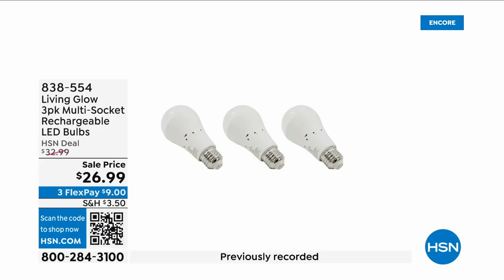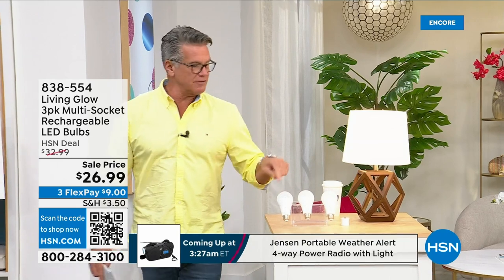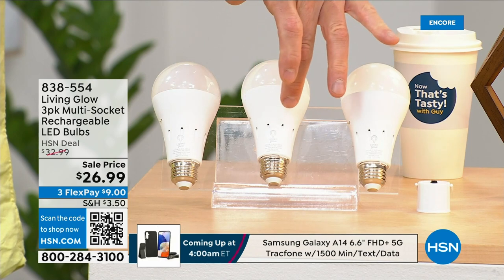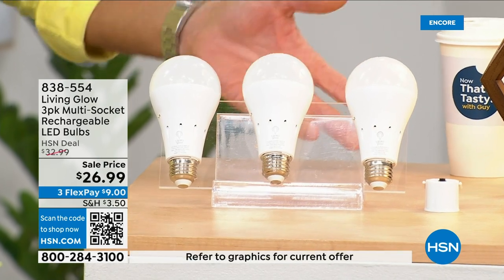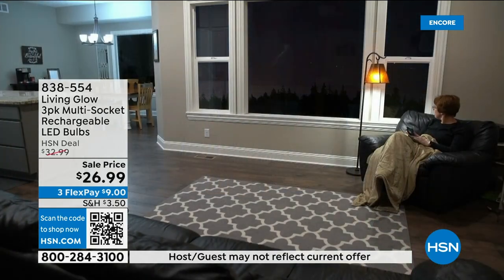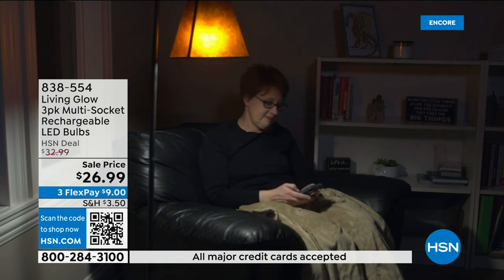These are the most brilliant light bulbs — literally and figuratively. Each one of these bulbs lasts up to 45 years. They're LED but they have a trick up their sleeve: each bulb has a rechargeable battery inside. So when your power goes out — emergency, storm, hurricane, whatever — the battery kicks on and they automatically turn on. While everybody else's house is dark, yours is lit up.